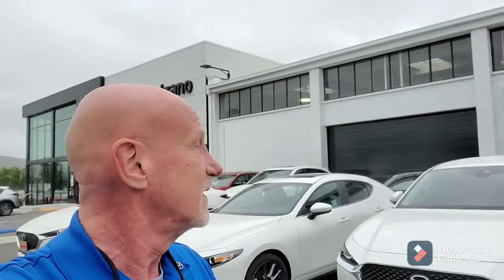Good morning Ethan, this is Rick at Capistrano Mazda. Thank you very much for your inquiry on the Mazda 3 hatchback. I've got it right here — let me do a little walk around and show you all the features.